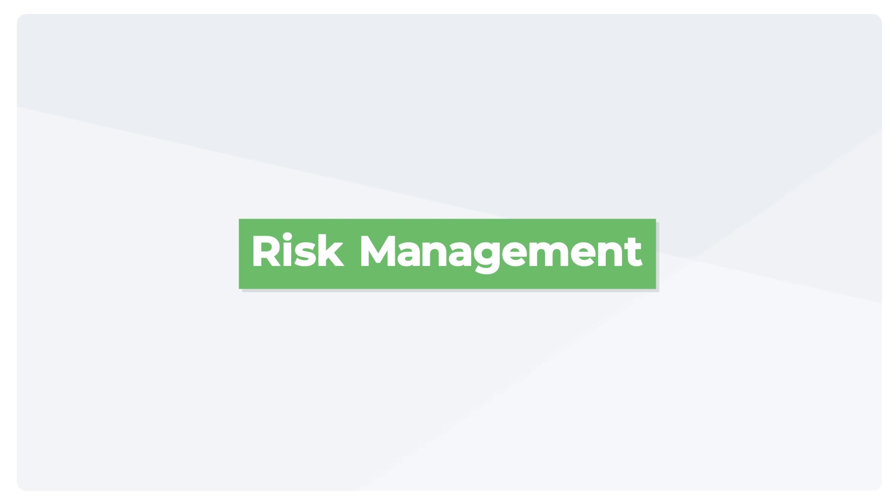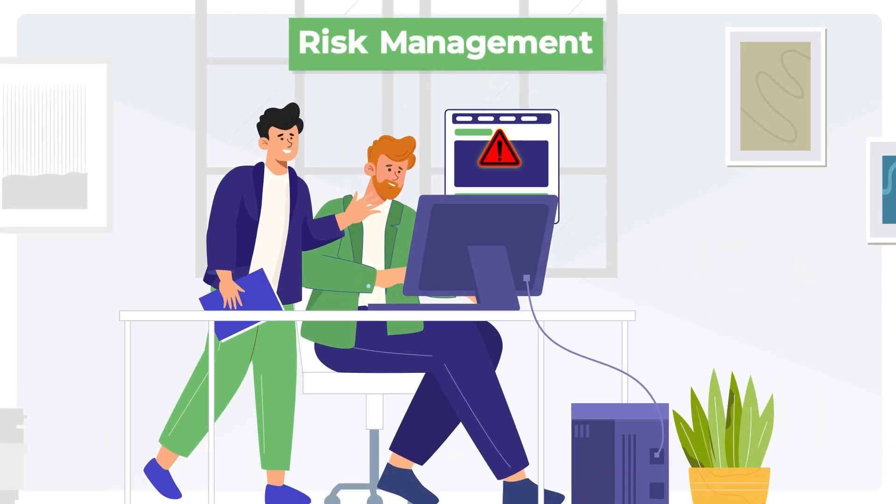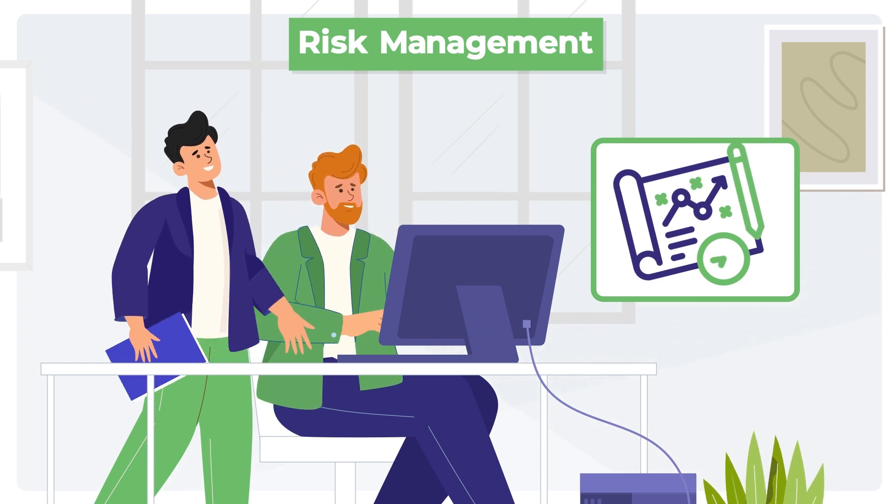Risk management. They identify potential risks during the release cycle and develop strategies to mitigate them, ensuring nothing derails the release.